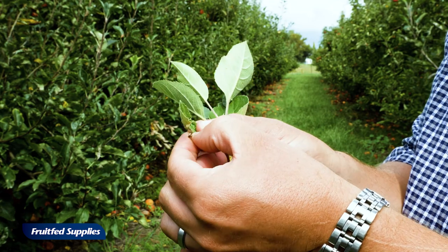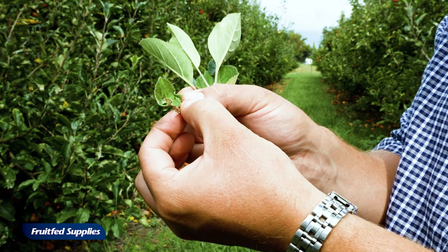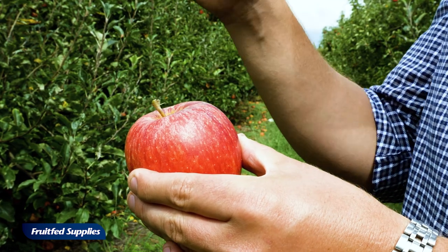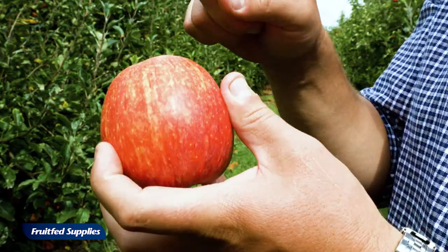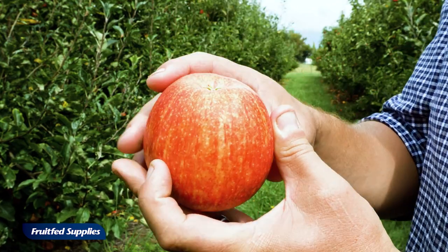That gave them a nice little safe home inside there. The midge has actually exited and is now pupated. The issue comes up with apple leaf curling midge when that pupa comes out of the leaf and falls down into the fruit — into the stem end cavity — or sometimes it might fall on the fruit and then crawl itself into the calyx end.